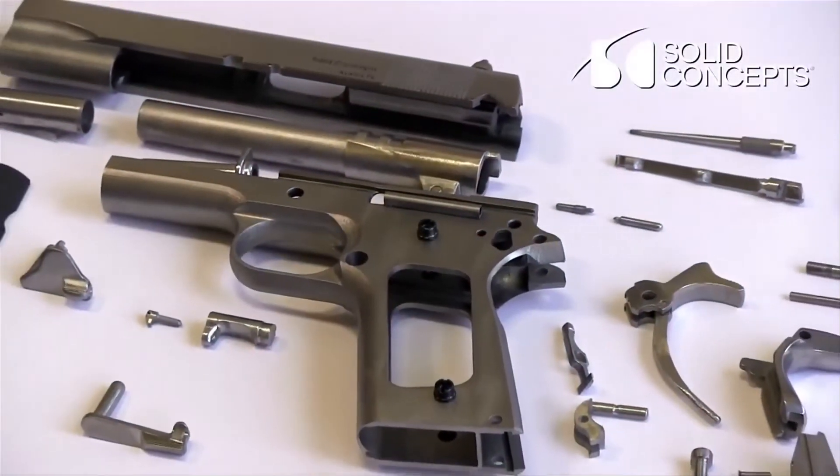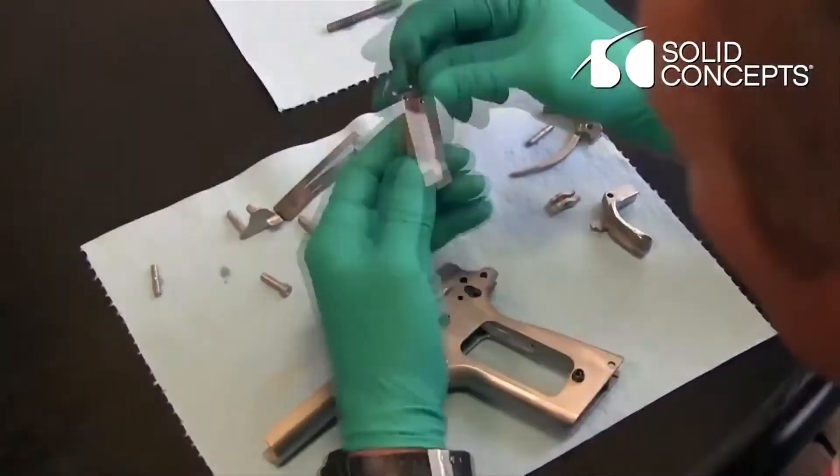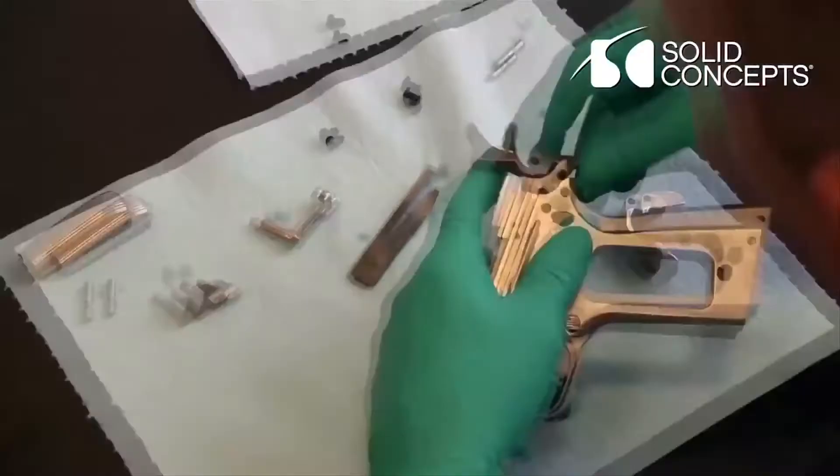Back on the ground now, Texas company Solid Concepts has manufactured the first 3D printed metal gun using powdered metals and a laser. The gun is composed of 33 printed components and is built to the design of the classic M1911 single action semi-automatic pistol.